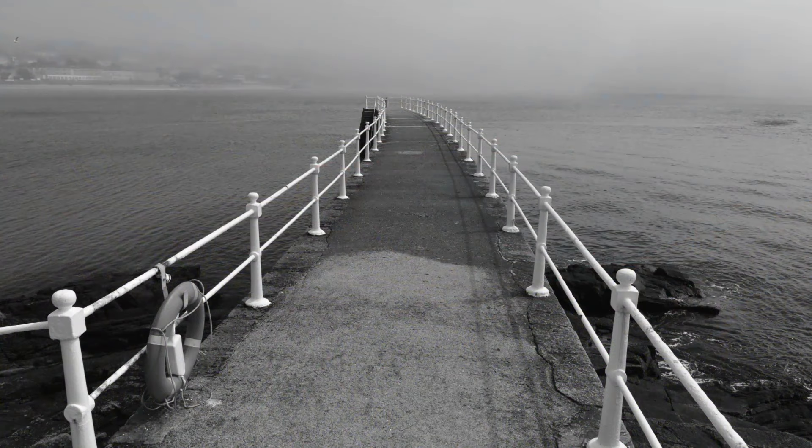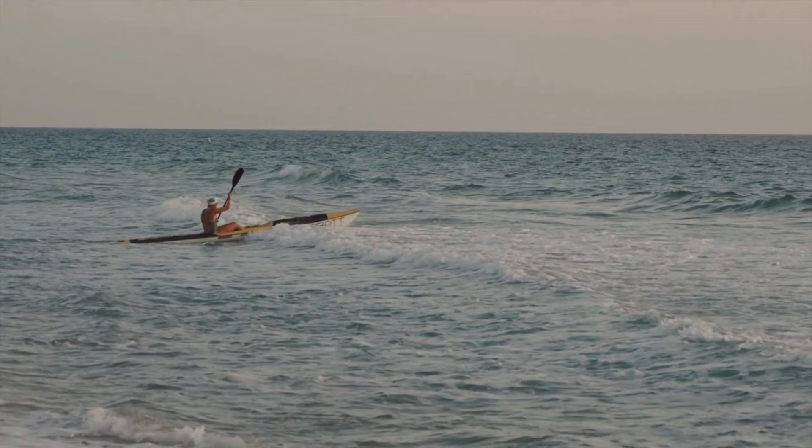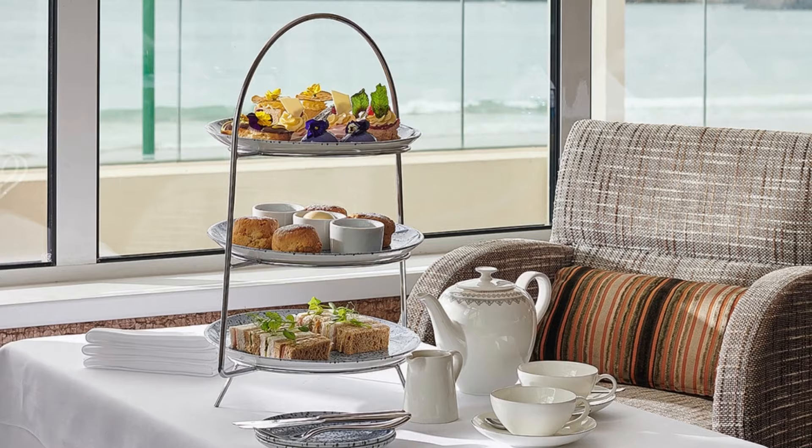The bay is sheltered from the prevailing winds and tides, making it a safe and family-friendly beach. It is also a popular spot for watersports such as swimming, kayaking, and paddleboarding. Visitors can enjoy a meal or refreshment at one of the beachfront eateries while taking in the stunning views of the bay.